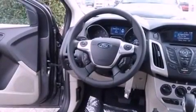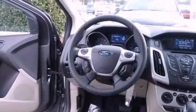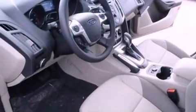Additional features include privacy glass, dusk-sensing headlights, an anti-lock braking system, side-curtain airbags, and air conditioning.